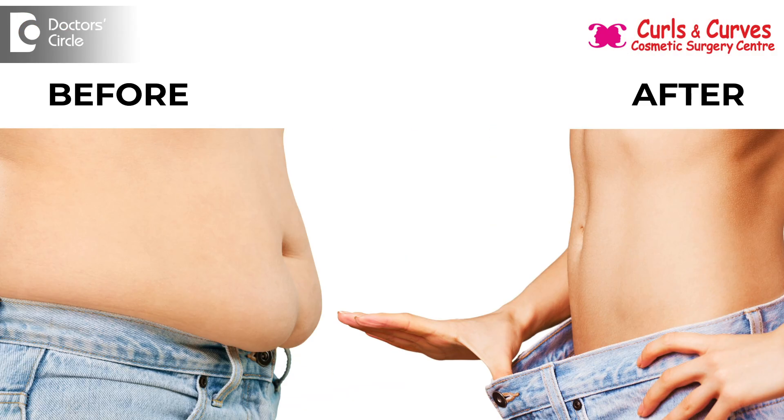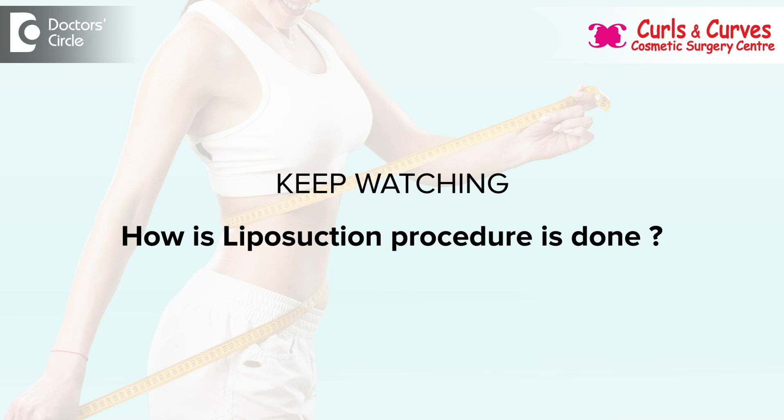The patient can be comfortable, and we can achieve high definition, good contours. Usually this is considered a daycare procedure with morning admission and evening discharge. Roughly we take around two to three hours to complete the procedure for an individual part.